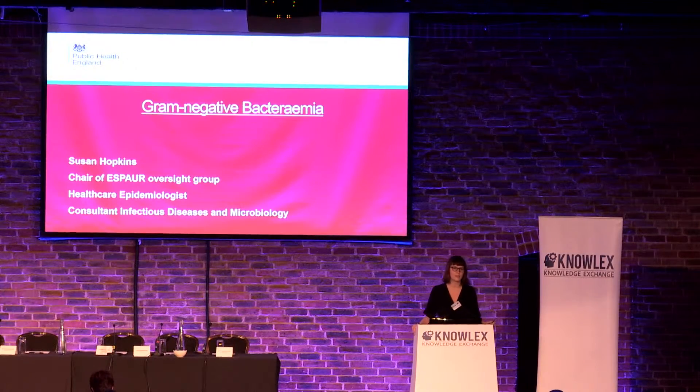My ambition this morning is that you go away having thought a bit more about gram-negative bloodstream infections and the actions that you can take over the coming months and years as we try and reduce these infections. As you are probably aware, the Prime Minister David Cameron, an ex-Prime Minister, announced the ambition after the O'Neill Report in September to have healthcare-associated gram-negative bloodstream infections reduced.